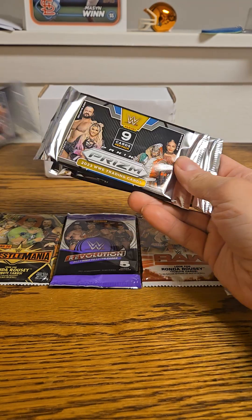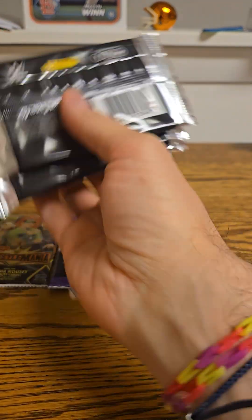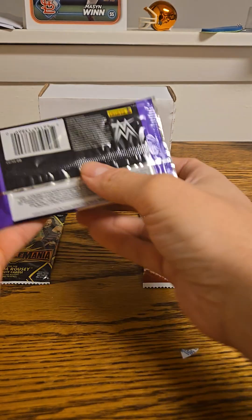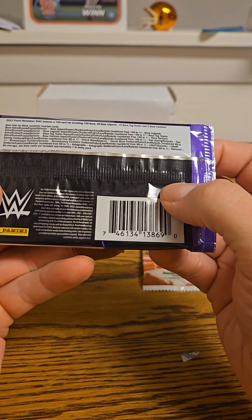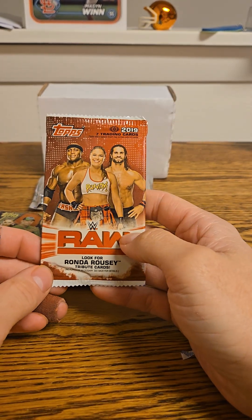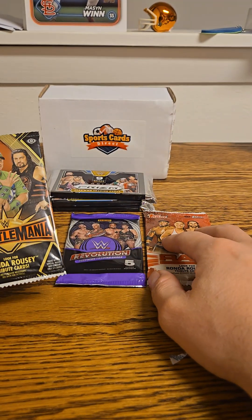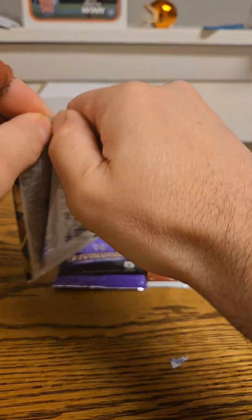I got three Panini Prisms — I believe these are 2023, yes 2023 — then I have a Revolution from 2023 as well, and then I have a 2019 Topps Raw and a 2019 Road to Wrestlemania, both hobbies. We'll go oldest to newest, so we'll go with the Road to Wrestlemania first.